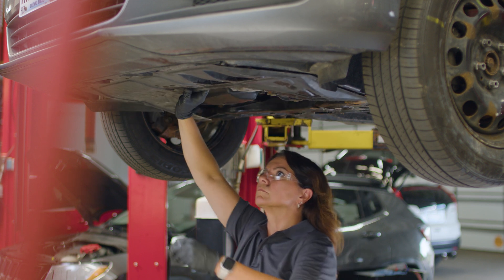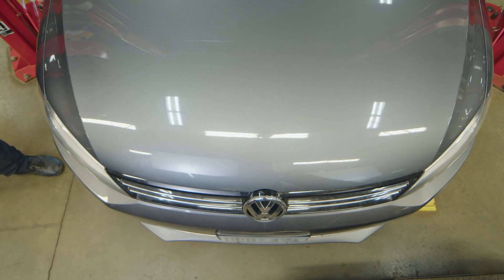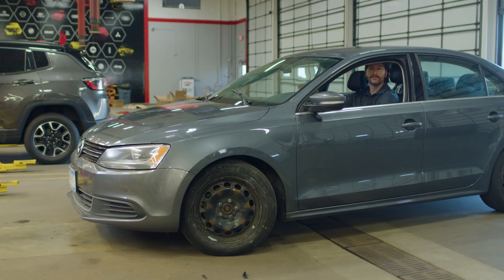With that done, we use a quick scan from our ADS625X to verify the code has been cleared. We let the vehicle sit overnight to ensure a proper start in the morning, then we can get this vehicle back to the customer.